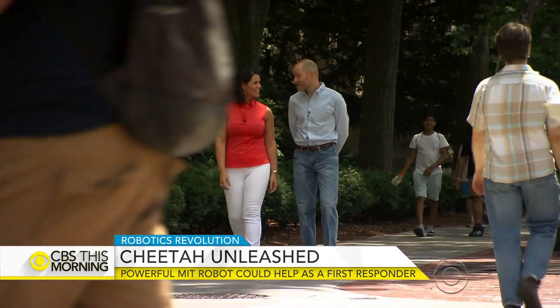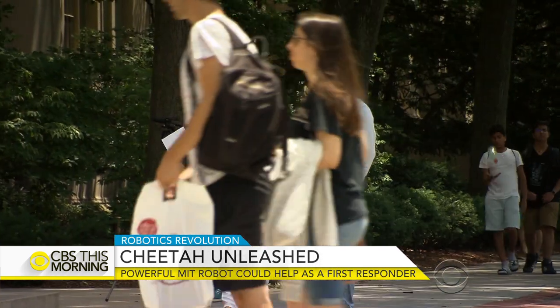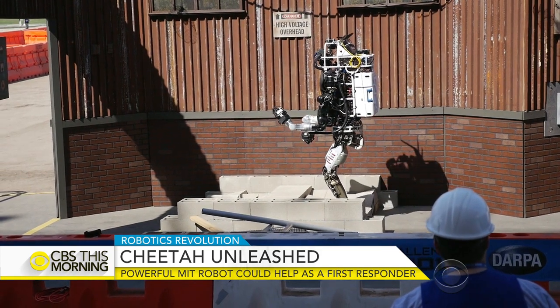We have 30 robotics labs on campus now. MIT's Toyota professor of robotics, Russ Tedrake, says the robot revolution is limited by a very mundane reality: short battery life.